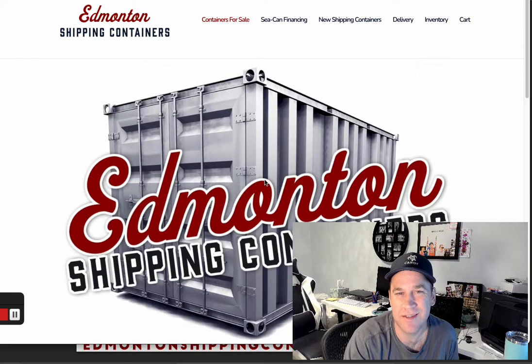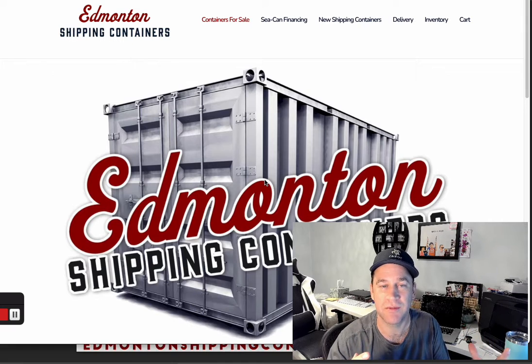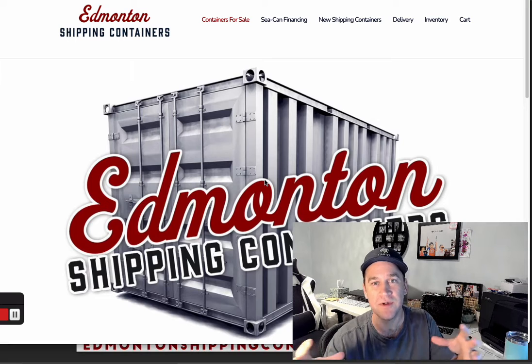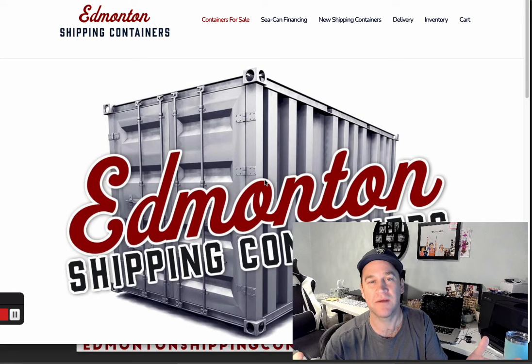All shipping containers are manufactured in China — at least almost all of them, 99.99999 percent. A company like CIMC manufactures shipping containers and sells them to shipping and logistics companies, who are paid to stuff Amazon goods, Walmart products, and pretty much everything in your house that comes from China into these containers.